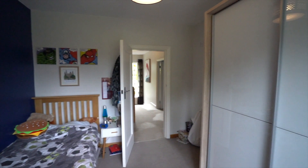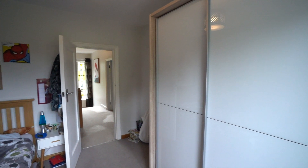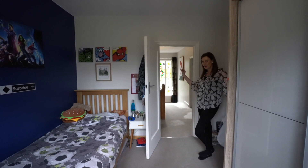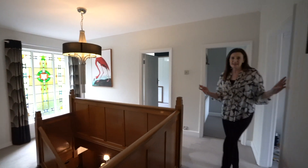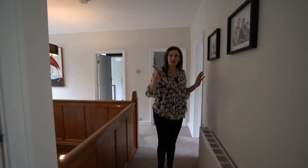Over on the other side of the landing is the fourth bedroom, which is currently used as an office space — he's working in there at the moment so we can't go in, but it's a really good sized double bedroom. Back out onto the landing, there's a useful airing cupboard and a really useful storage cupboard.